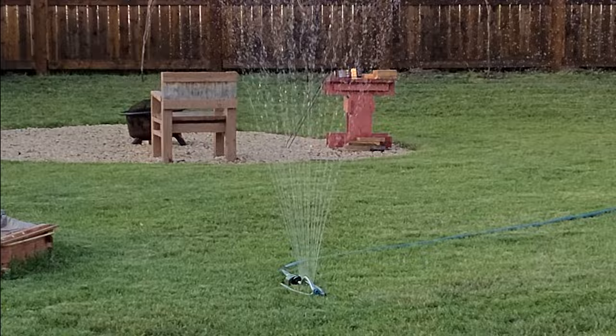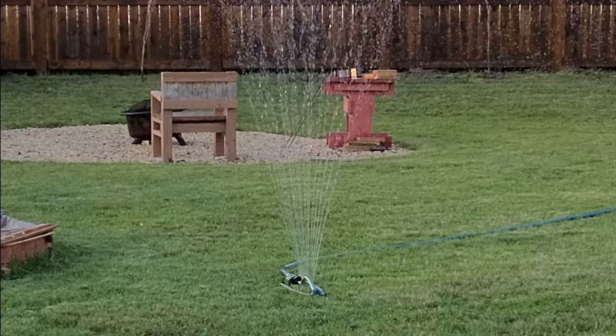In the meantime, after all the hard work, keep watering the seed. And while you're outside watering, crack a cold one and enjoy the backyard.